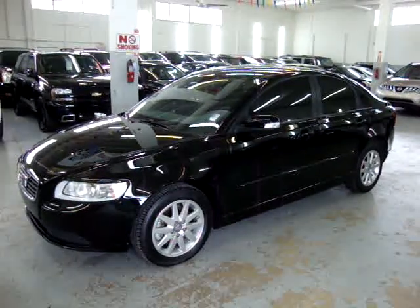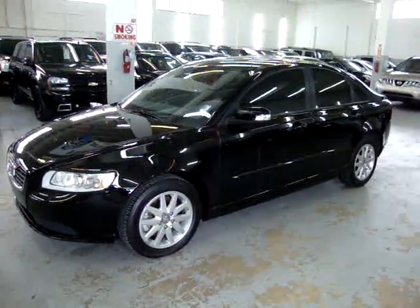It has a clean title and a clean Carfax. You can view it right now for free on our website, VehicleMax.net.